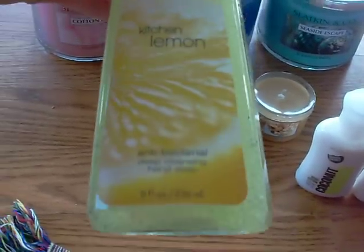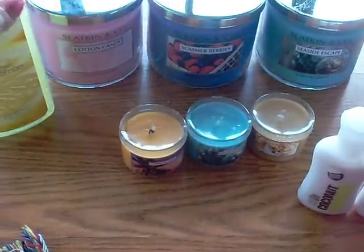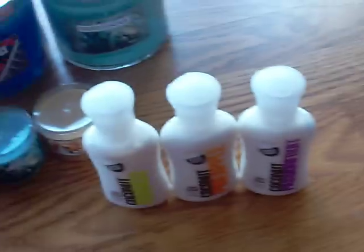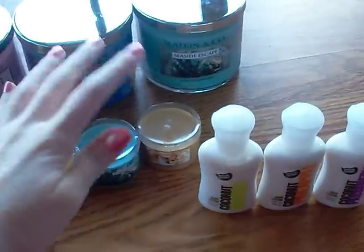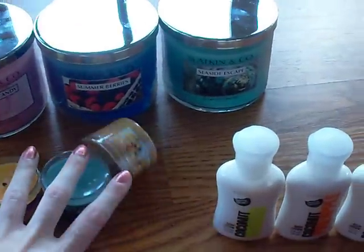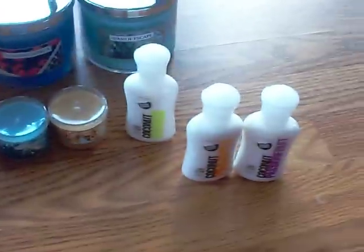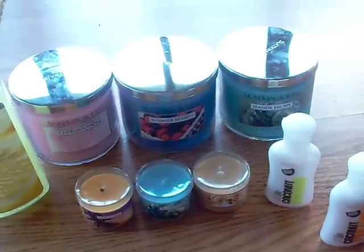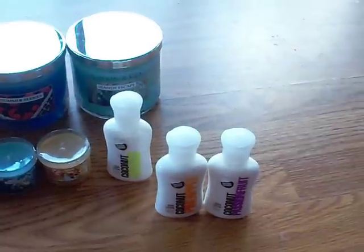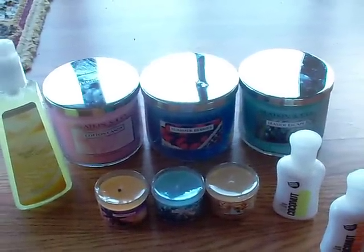The last thing I got for my mom is the Kitchen Lemon antibacterial deep cleansing hand soap because she really likes that scent. In total I spent about twenty-nine sixteen, which covered the three candles, the hand soap, and the two body products. Yesterday was about seven or eight dollars. Anyway, that's my little haul — hope you enjoyed it! If you want reviews on any of these products, just let me know. Thanks for watching — talk to you later, bye!